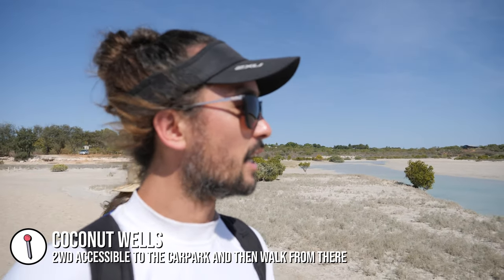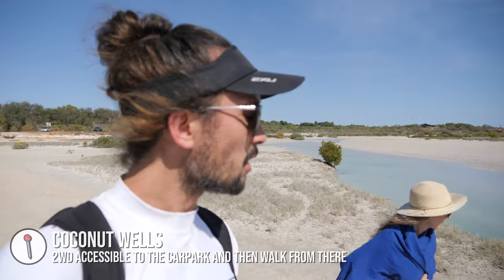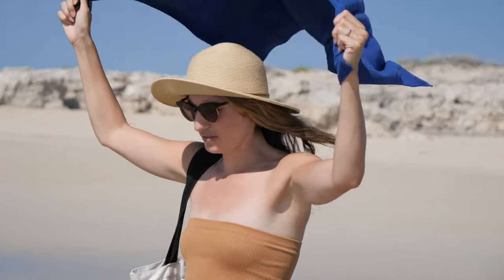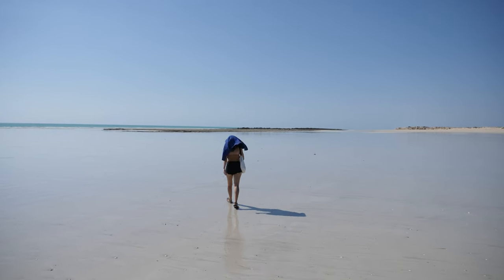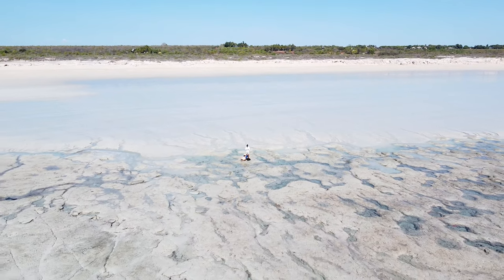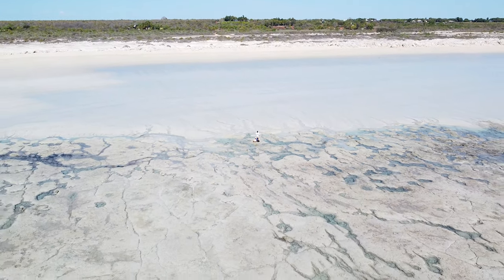Another day, another adventure in Broome. This time we have come north, about a 20-minute drive out of town to Coconut Wells. We're looking for some cool rock pools you can bathe in. We went over some sand dunes — there are lots of footprints so we think we're on the right track. Coming straight out from the car park to the beach, it looks like the rock pools are down to the right. The landscape out here is really cool — like the surface of the moon, really open and reflective at low tide.